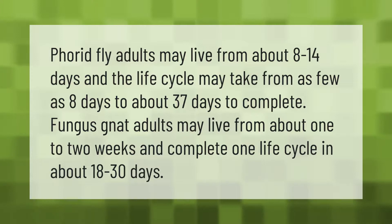Fungus fly adults may live from about 8 to 14 days, and the life cycle may take from as few as 8 days to about 37 days to complete. Fungus gnat adults may live from about one to two weeks and complete one life cycle in about 18 to 30 days.